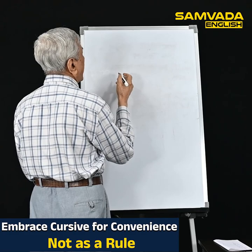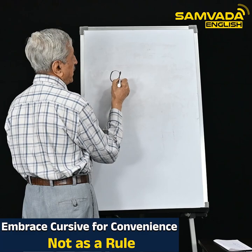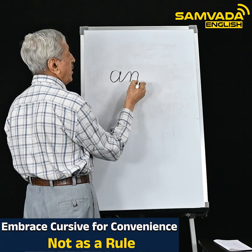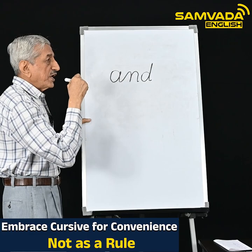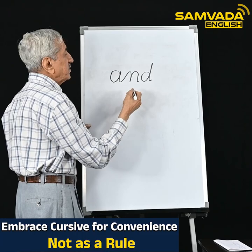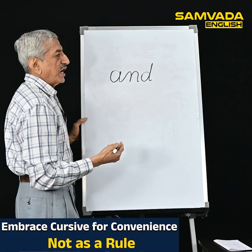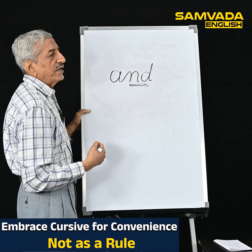Suppose you have to write the word 'and.' It starts from here — 'A' can be naturally linked with 'N,' so you write it as running handwriting. But after you write 'N,' you jump — you start 'D' from here separately. So wherever it is convenient and clarity will be good, follow running handwriting. Wherever you face retracking, lift and write — clarity will be maintained. If you have to retrack, it becomes slow and defeats the advantage of cursive writing. This is called hybrid writing.